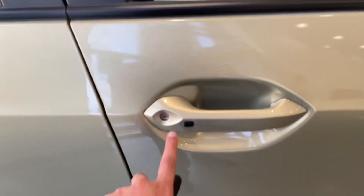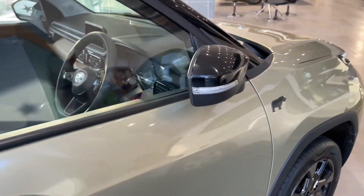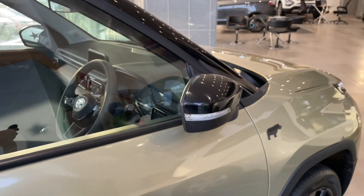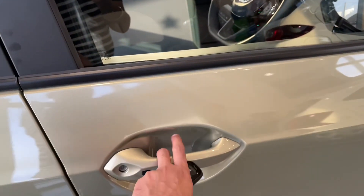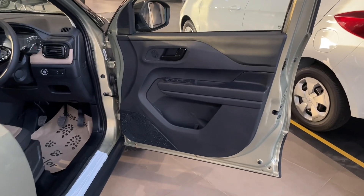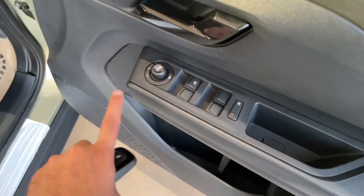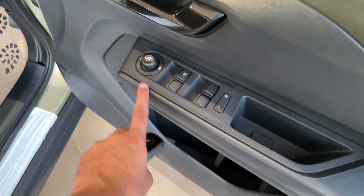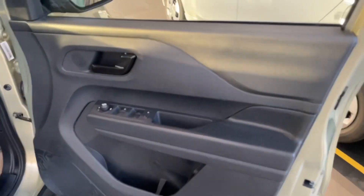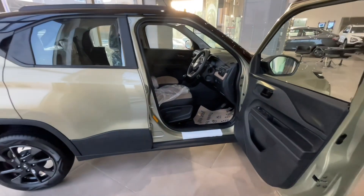Moving inside, on the driver's side door you get keyless entry. When you unlock the car, the ORVMs automatically unfold and the side turn indicators blink. The door pad offers all four power window controls and ORVM controls to electronically adjust and fold. There is storage space with hard plastic finish, an umbrella holder, a bottle holder, and the door opens to 90 degrees for easy entry and exit.